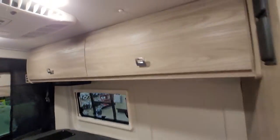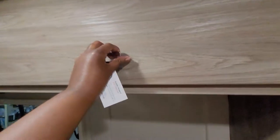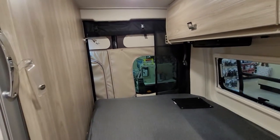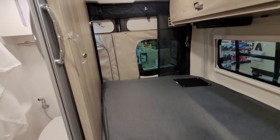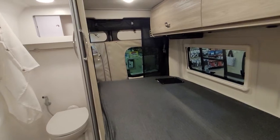Here's the bed area with more storage above, and I think in the back it'll actually open up and there's like a screen area where you can open windows.